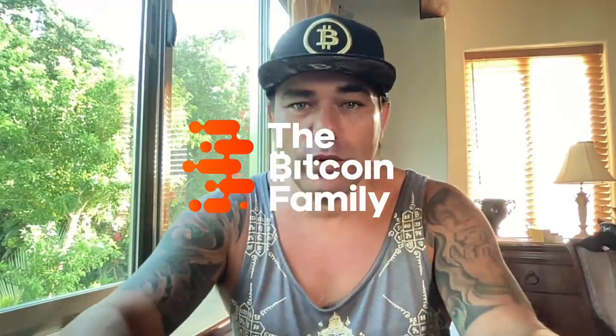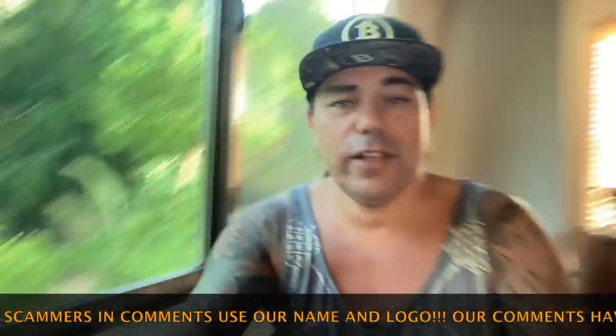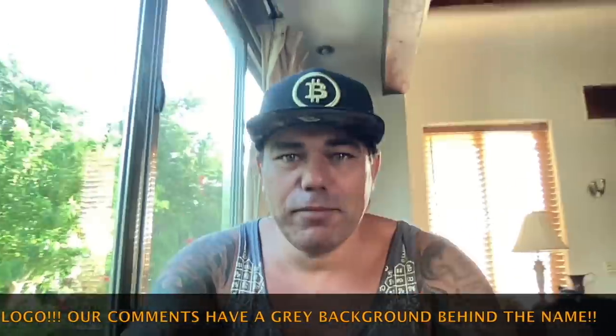Good morning, good afternoon, good evening guys — wherever you are in this beautiful world and whenever you're watching this YouTube video. Welcome to the Bitcoin Family YouTube channel. For the newcomers, my name is Diddy, and yes, I believe in Bitcoin. I do TA videos, and today another beautiful TA video with four amazing charts — the last two are really cool. I'm doing the video from inside; I'm in Mexico with all my family visiting.